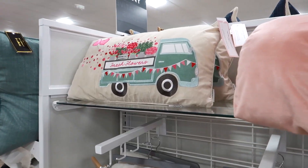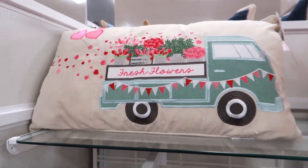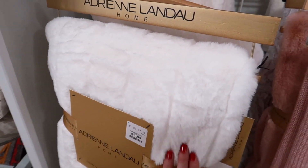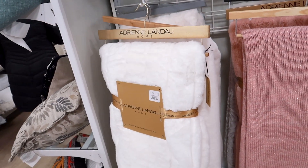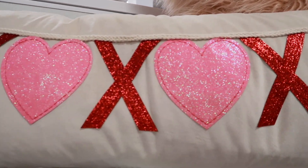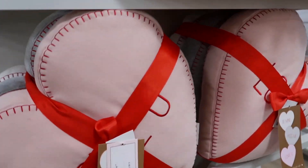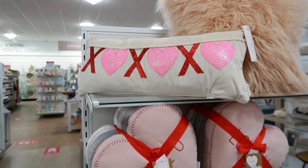This is a cute Valentine's Day pillow right here - it says 'Fresh Flowers.' Every time I see a soft blanket like this I always have to touch it. I always want to buy all of the super soft blankets. I just spotted the prettiest Valentine's Day pillow and it's sparkly - look how pretty this one is! I'm obsessed with all of the glitter. This one is $19.99. They also have some that look like conversation hearts - 'Be Mine,' 'Kiss Me,' and 'Love You.' How pretty is that pillow?